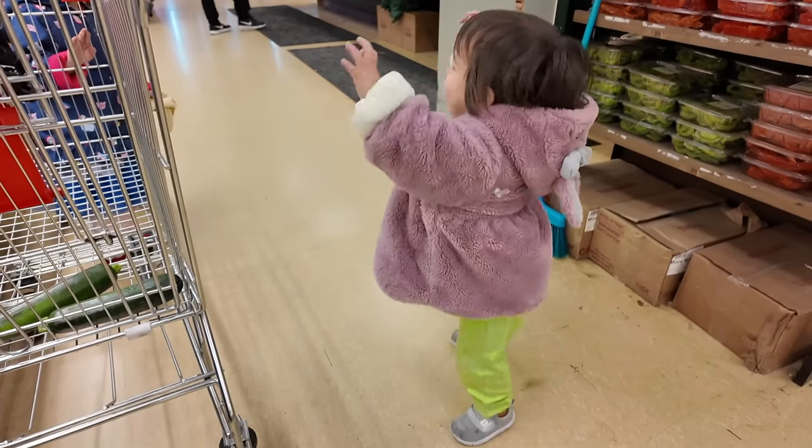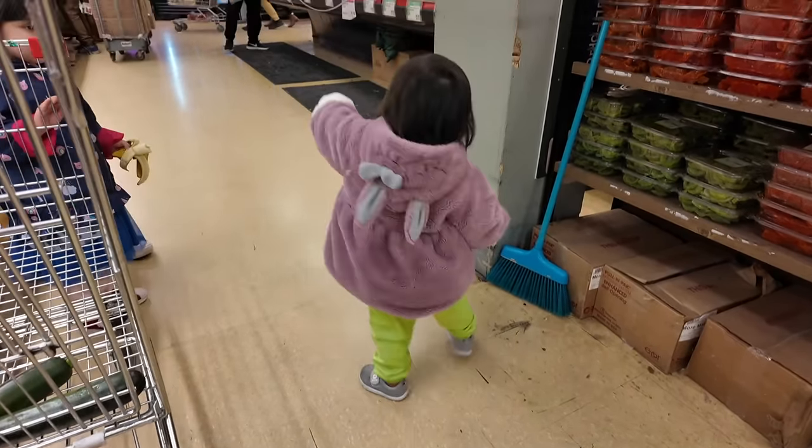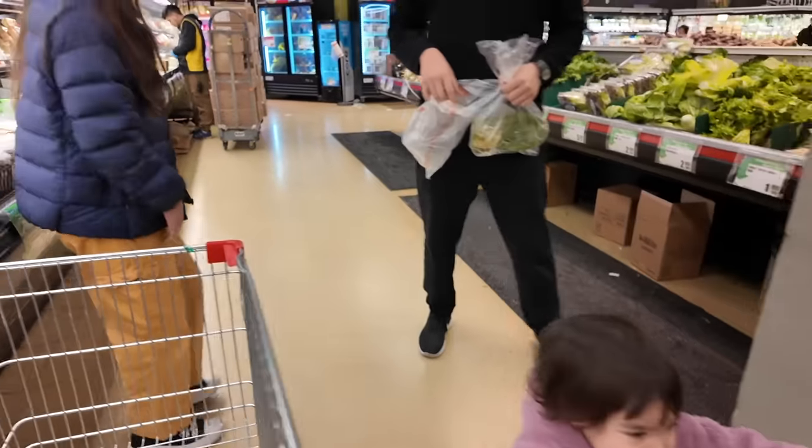Do you hear the K-pop music? Bella, Bella — what's up with your eyes? Come on, let's go. Sorry.